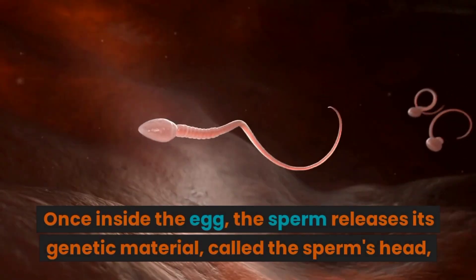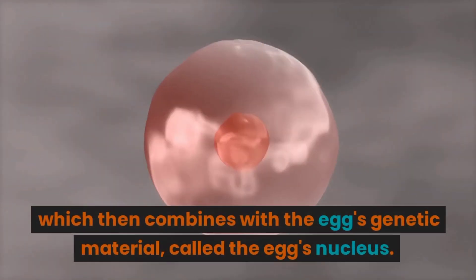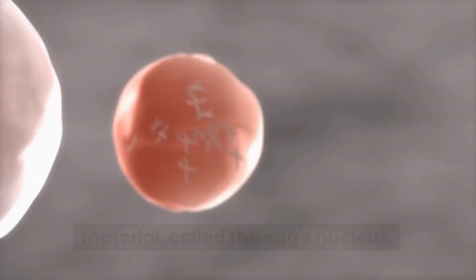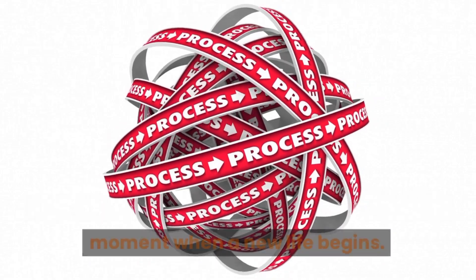Once inside the egg, the sperm releases its genetic material, which then combines with the egg's genetic material, called the egg's nucleus. This process is called fertilization, and it is the moment when a new life begins.